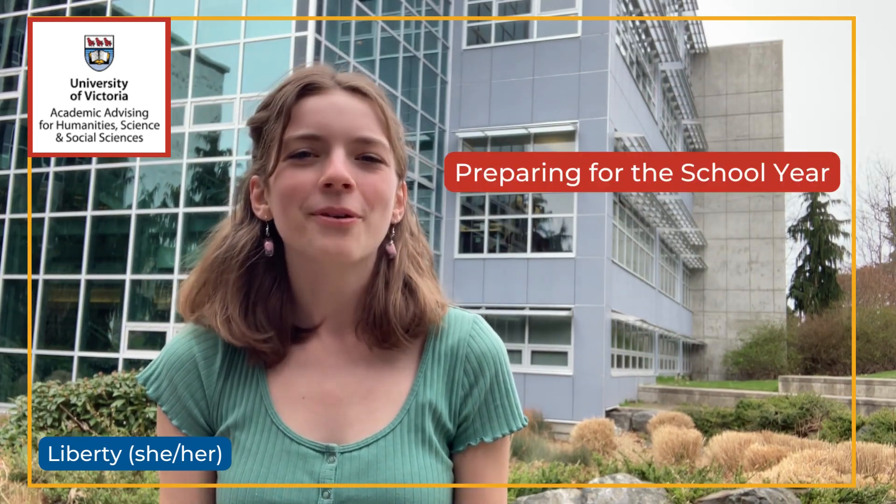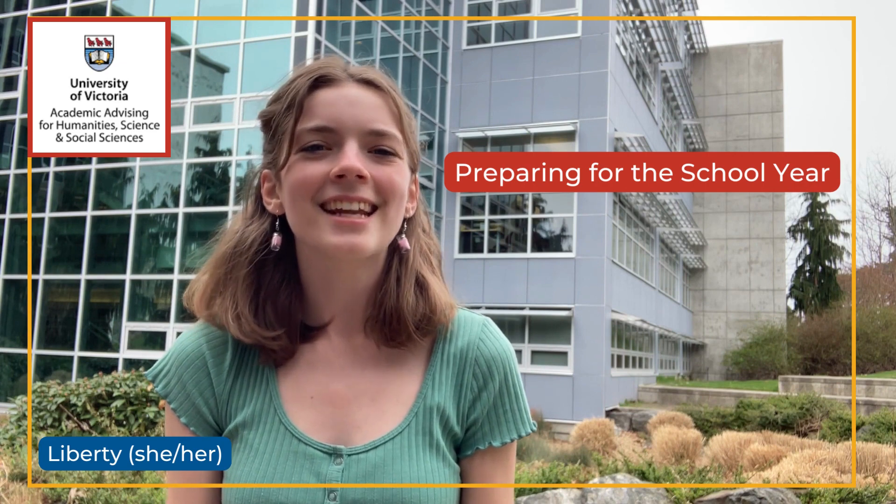Welcome to UVic! We're glad you made it! My name's Liberty. I'm going into my third year at UVic and today I'm going to tell you how I prepare for the school year.